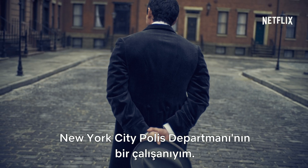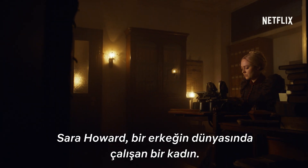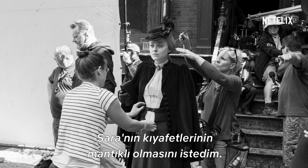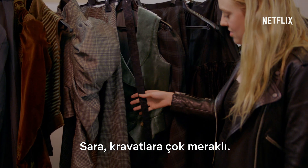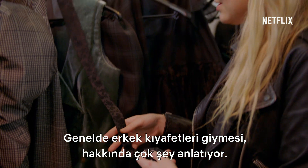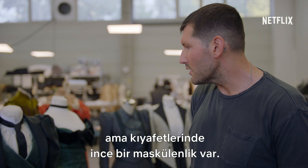I am an employee of the New York City Police Department. You will please accord me the respect that my position demands. Sarah Howard is a woman who's working in a man's world. I wanted Sarah's clothes to be no-nonsense. Sarah's very fond of ties. Wearing typically male clothing says a lot about her. She was always feminine, but there's a nice subtle masculinity to her costumes.